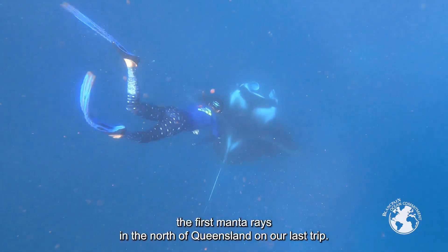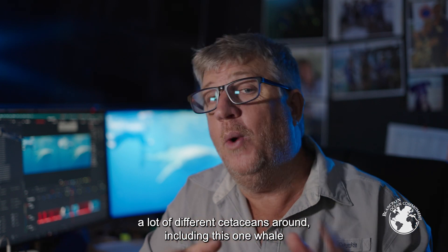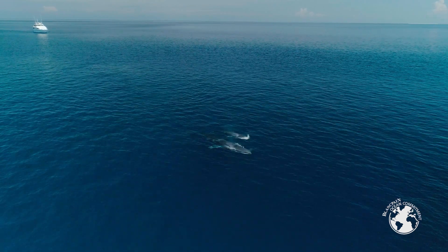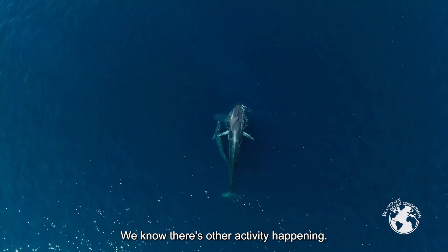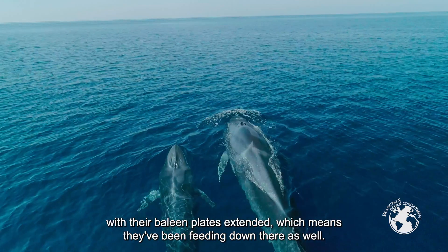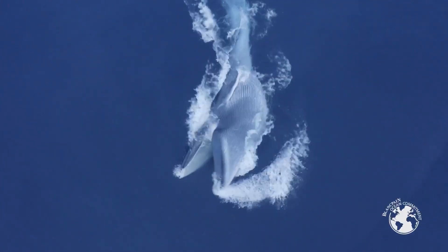We've managed to tag the first manta rays in the north of Queensland on our last trip. It's not just whale sharks in the Wreck Bay area — we're seeing oceanic manta rays, reef manta rays, mobula rays, and a lot of different cetaceans, including one whale I have been chasing for over 25 years, now positively identified as the Omura's whale. With special permits I've been able to fly the drone very close to get identification markings. We know there's other activity happening — mothers with calves, whales coming up from the depths with their baleen plates extended, meaning they've been feeding down there, and we also got a unique opportunity to see them feeding on the surface.